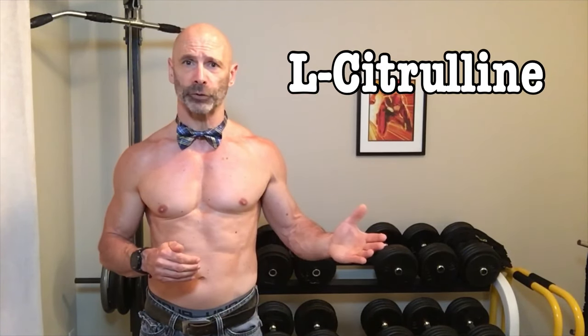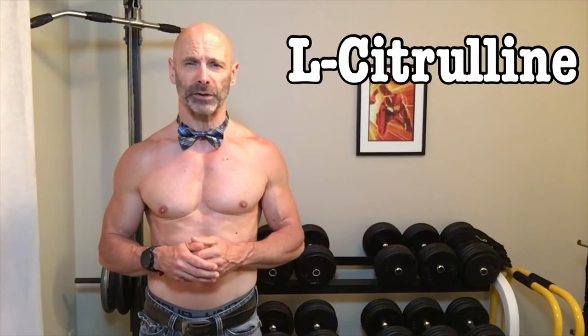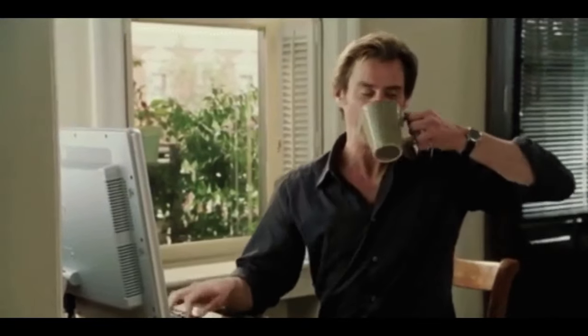L-citrulline has shown positive results in reducing mild cases of ED, but just like L-arginine, not at the level of Viagra or Cialis. It's kind of like comparing cocaine to coffee — but let's face it, most of the time we really just need a cup of coffee.